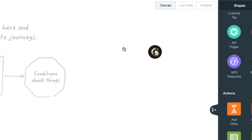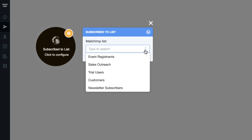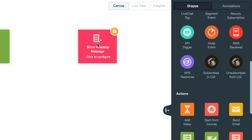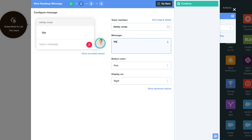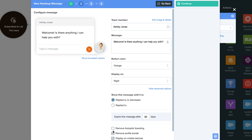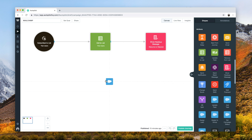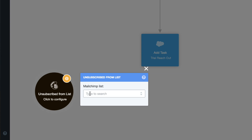With Autopilot's new Mailchimp integration, you can do more with your Mailchimp contacts. Extend your contacts' journey beyond email and reach out to them personally and across channels. Ensure they are successfully removed when they unsubscribe.